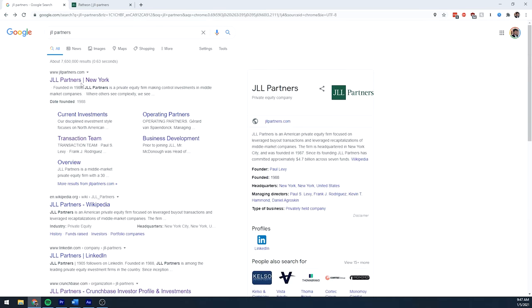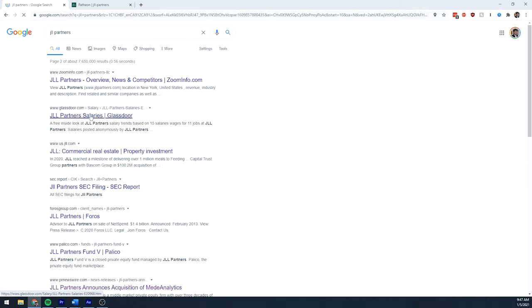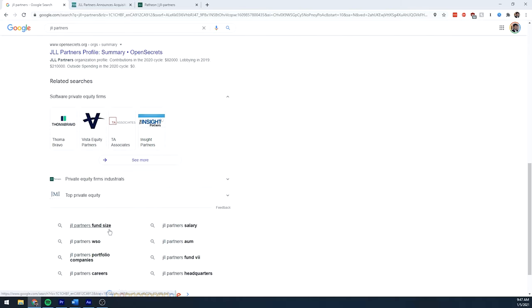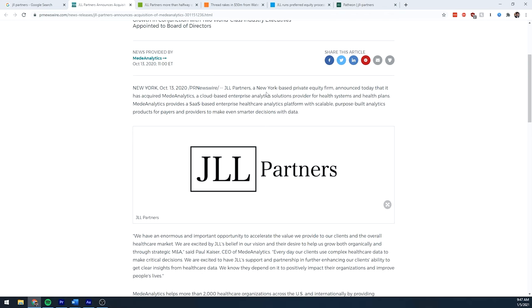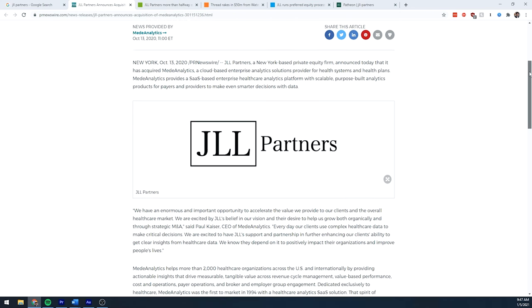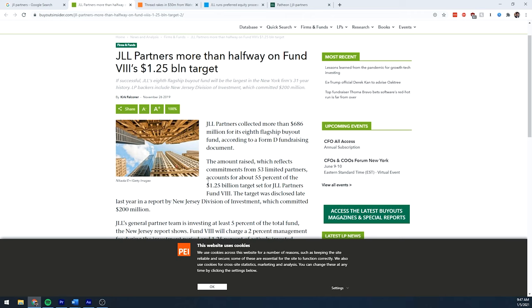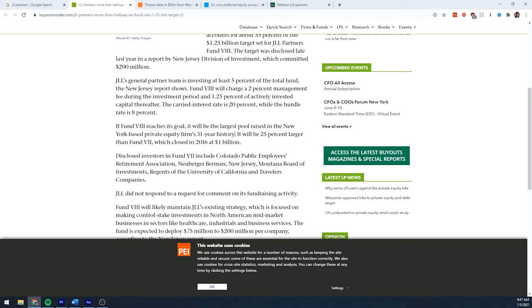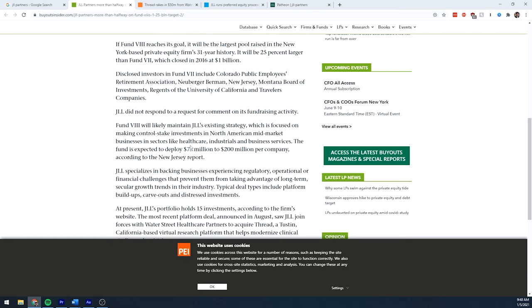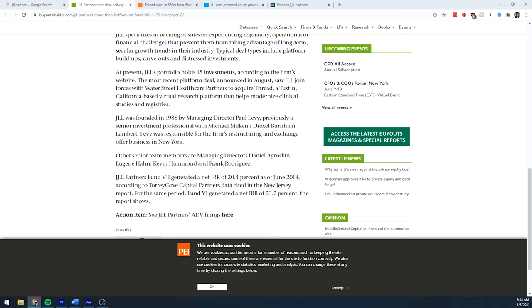After checking the website, I go on Google and look for a couple of articles about the company. This can tell us what the firm has been doing lately — any recent portfolio companies acquired might indicate where the firm is headed. One article talks about their fund eight size and fund growth, which is extremely important. It's a great sign that JLL has continued to raise its overall fund size. It also gives us the IRR — 20.4% — which is a good IRR indicating the fund has been performing well.